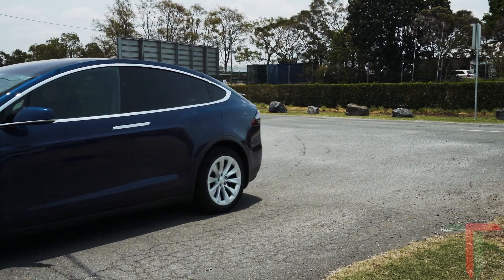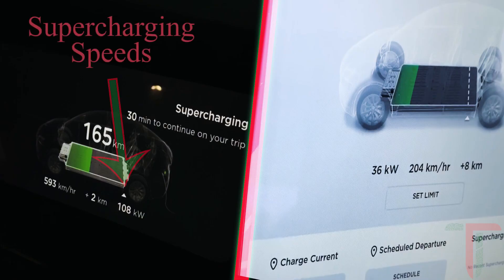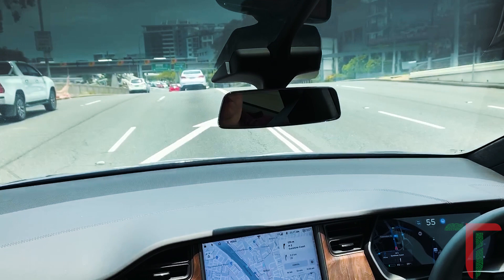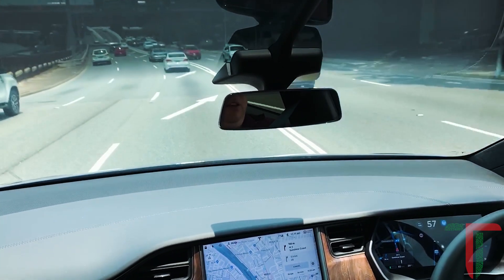I believe these stations will only be 50 kilowatts, so we probably won't get to maximum charge speed or anywhere near maximum charge speed, because the stations are a fair bit lower than what this car is capable of charging at, power-wise. But we'll check out these stations and plug in for maybe 10 or 15 minutes and see what sort of added range we're able to get out of these stations at Hamilton.